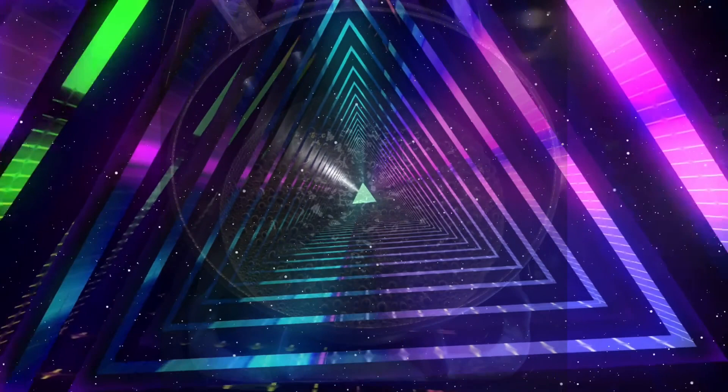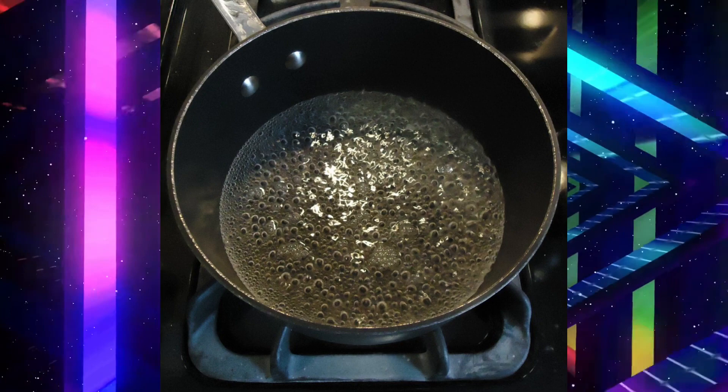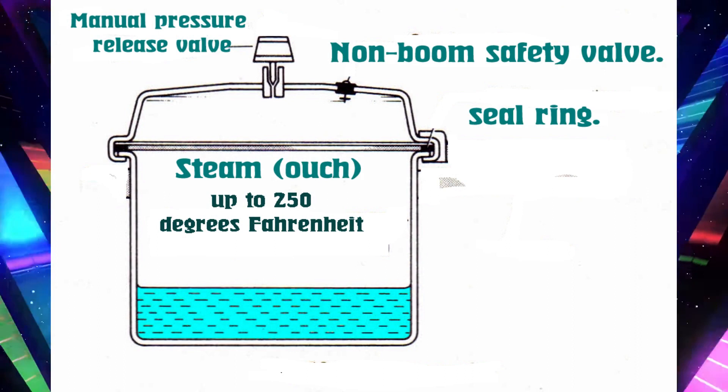Everybody knows water boils, and in boiling, puts certain limits on how hot you can cook something. Try to heat it up, the water boils away, keeping the temperature at the boiling point until it's all gone, at which point your food turns to charcoal. Pressure cookers solve this problem very simply: the higher the pressure, the higher the temperature before your water boils.